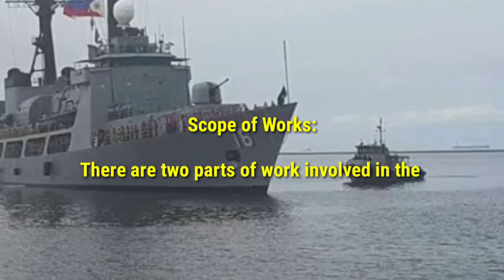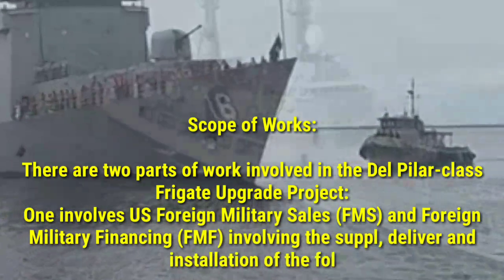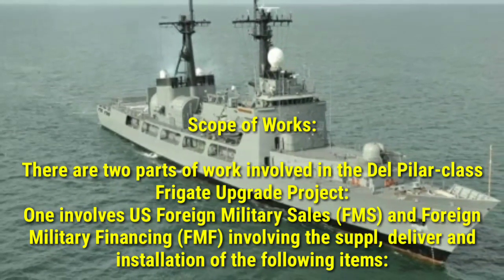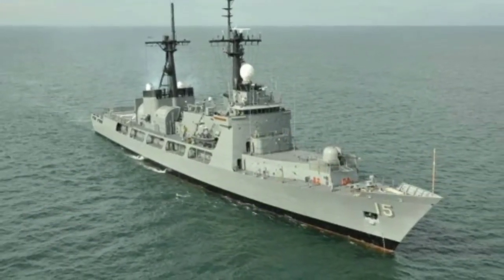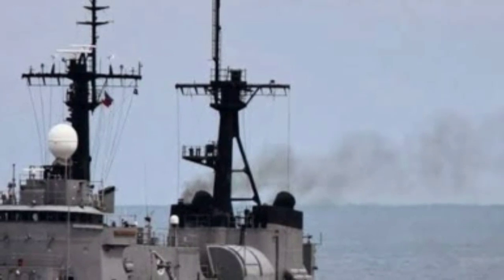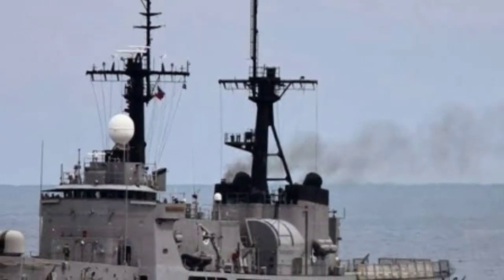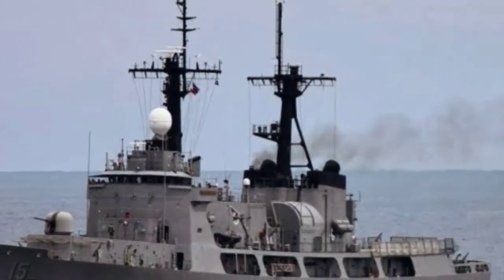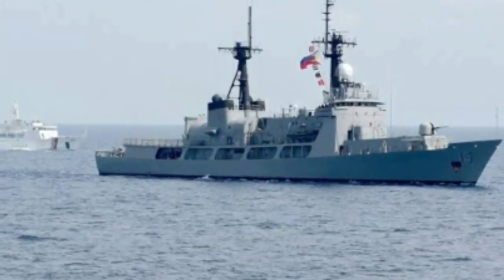Scope of works: There are two parts of work involved in the Del Pilar-class frigate upgrade project. The first involves U.S. foreign military sales (FMS) and foreign military financing (FMF), involving the supply, delivery, and installation of the following items: 1. New Saab SPS-77C Giraffe AMB 3D Air/Surface Search Radar. 2. A new identification friend or foe (IFF) system. 3. FLIR Sealite 230 Electro-Optical Infrared Camera System. 4. A pair of BAE Systems Mk.38 Mod.2 or Mod.3 25mm naval gun systems for each ship of the class.